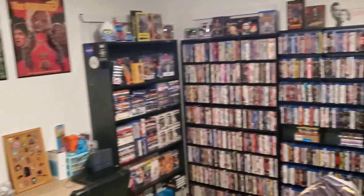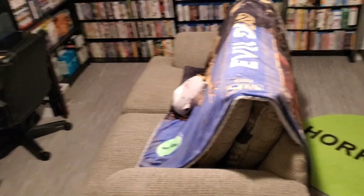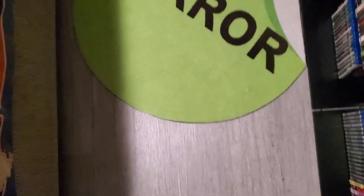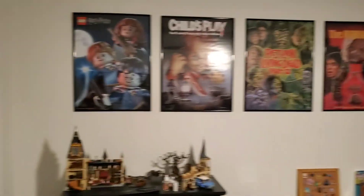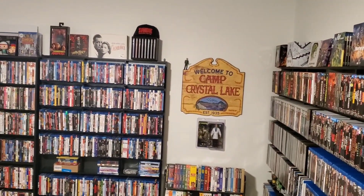And yeah, that's it from the room, guys. This is where we sit when we film the videos. Got the cool horror rug here from Creepy Co. And yeah, that's it — I'm going to take you up front for the rest of the tour.